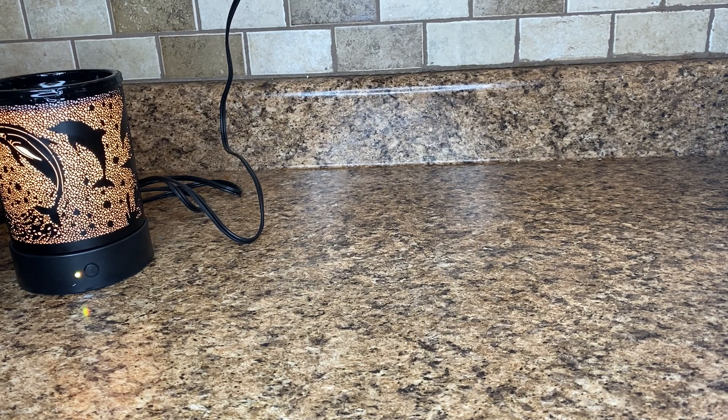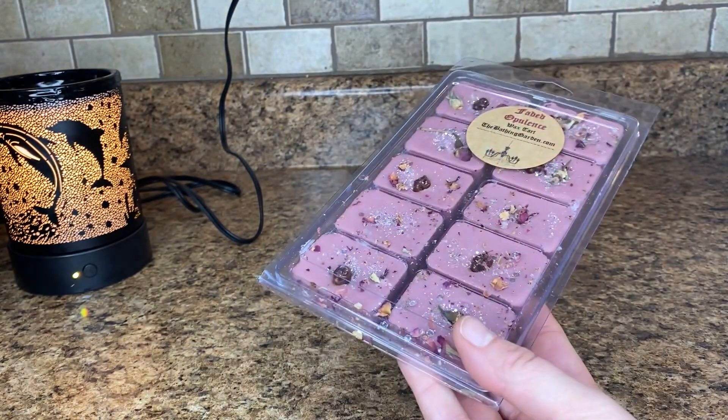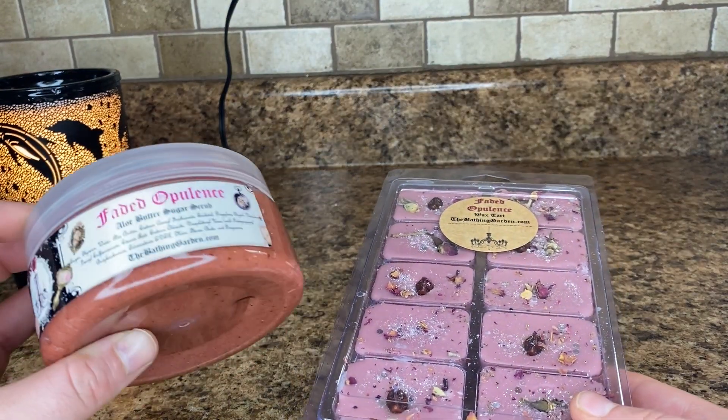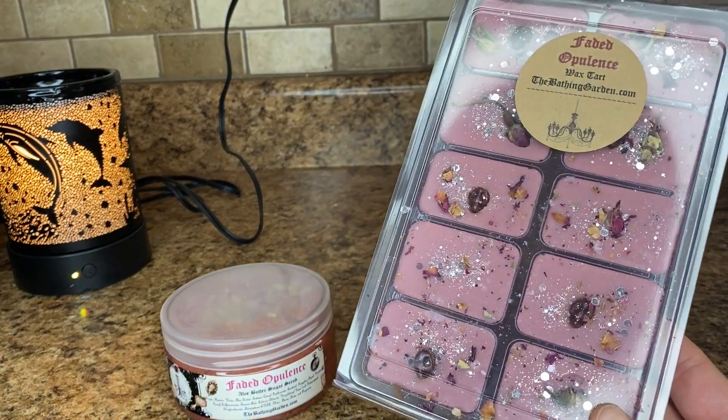I do have my computer here with me to try to give you scent notes for all of the scents. So I will start with my favorite scent — definitely my favorite scent from the Bathing Garden, and honestly it's probably one of my favorite scents of all time, like in anything. And that is Faded Opulence. So I bought the jumbo clam in Faded Opulence, and then I also bought the sugar scrub, which they smell exactly the same.